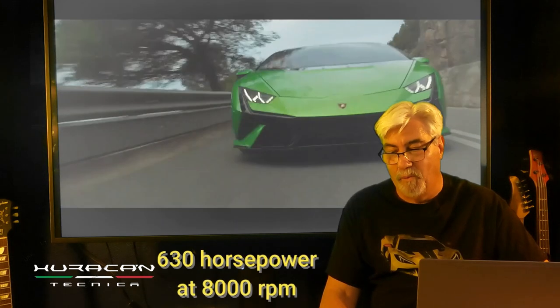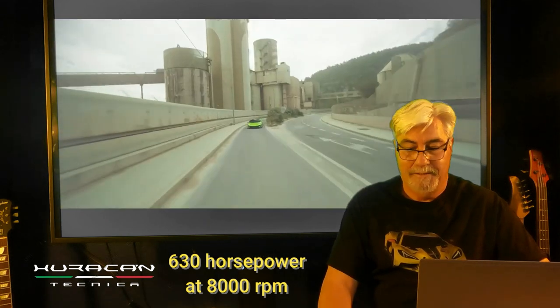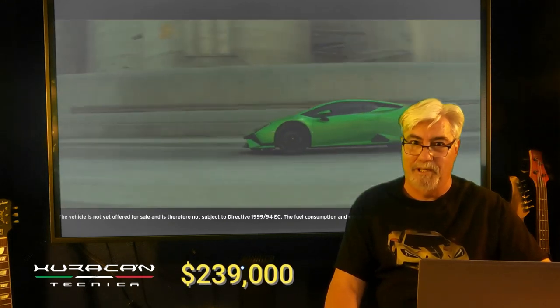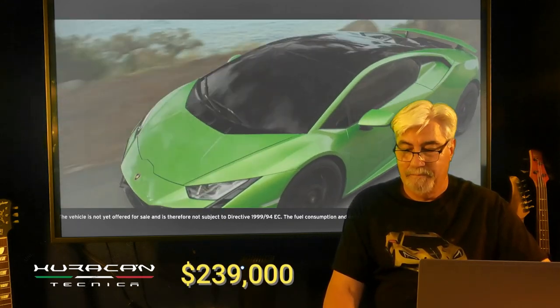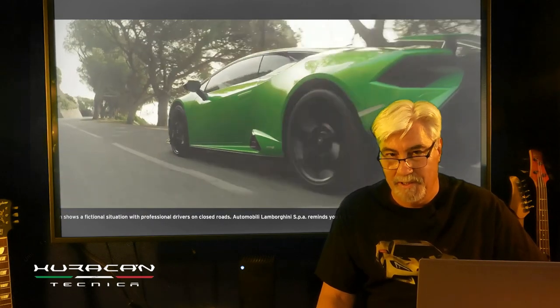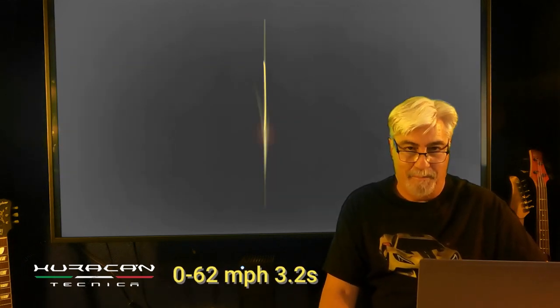The entry-level Lamborghini is the Huracán Tecnica — it's a mid-engine V10, but still with 40 horsepower less than the 2023 Z06. Starting price for the base model with no options: $239,000. That's $60,000 more than the fully spec'd out Z06, with 40 less horsepower. Its zero-to-60 times won't match the Z06 either — about half a second slower.